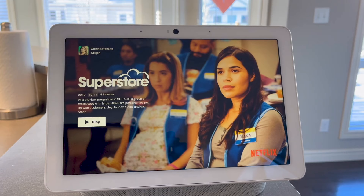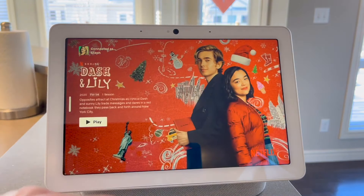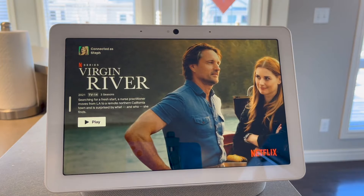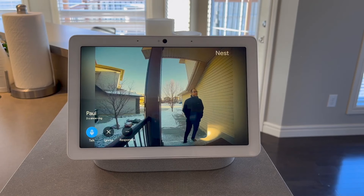The Nest Hub Max also gives you a pretty big screen at 10 inches. This thing is awesome for entertainment purposes — while I'm cooking I like to throw something on Netflix or YouTube. It's a great way to catch up on your show while getting your chores done. If someone comes and rings the Nest Doorbell, the preview pops up right here and allows for two-way voice communication, just like you can do from your phone.